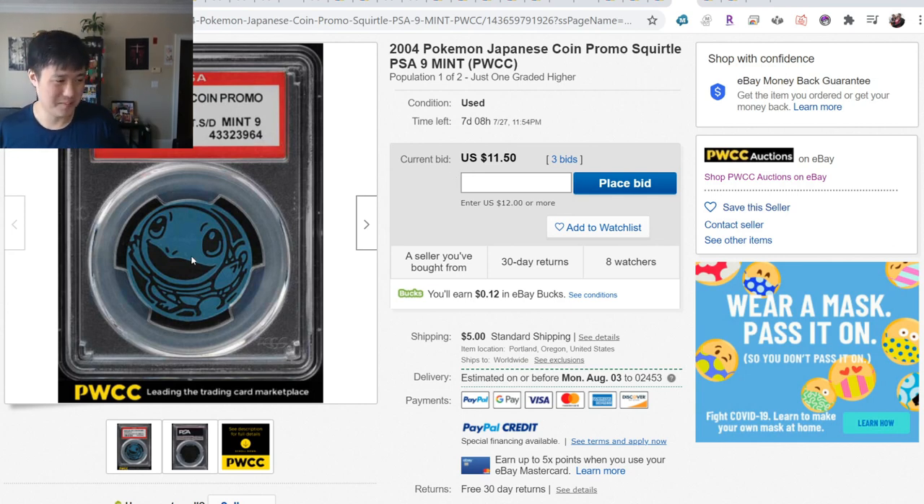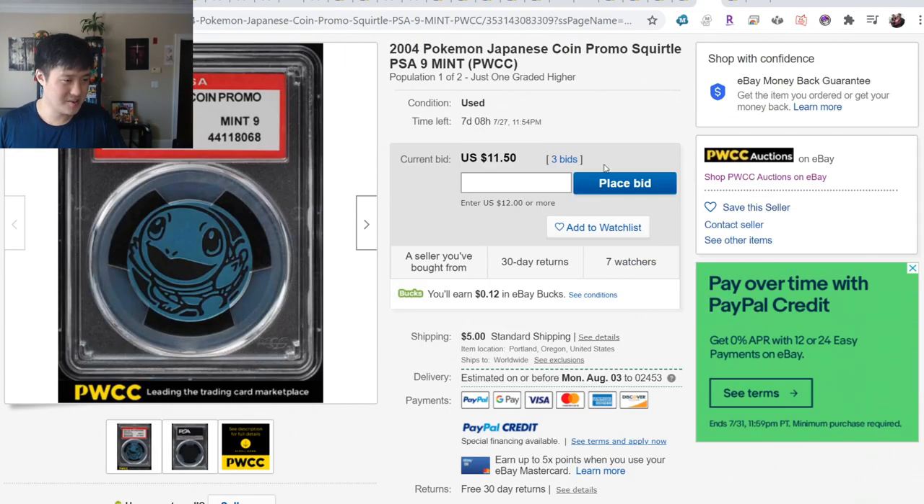It's hard for me to put a higher bid on this, as cute as this Squirtle is. But I guess all parts of the hobby are valuable, including these cute Squirtle coins.